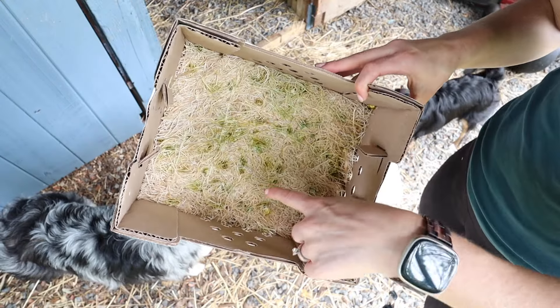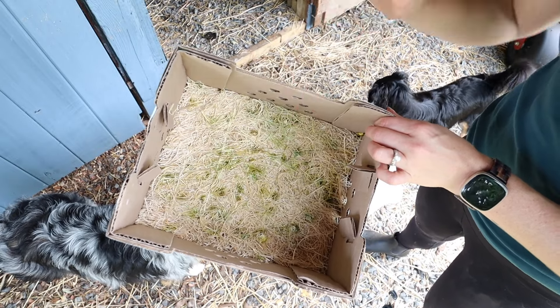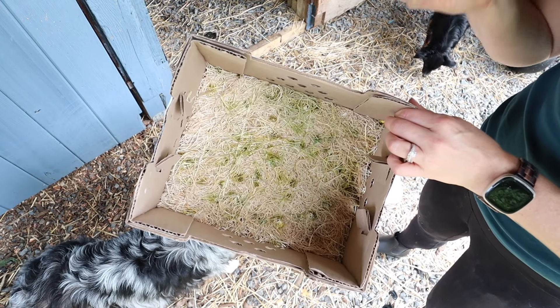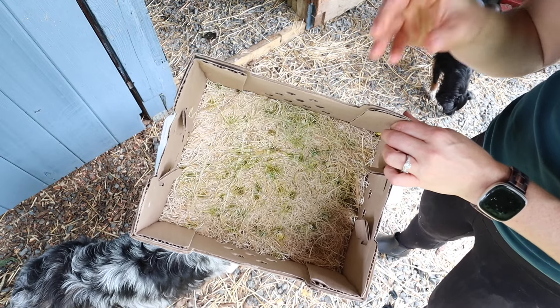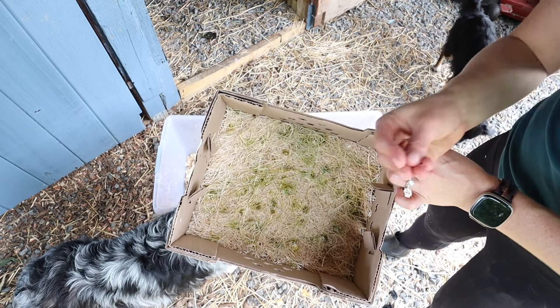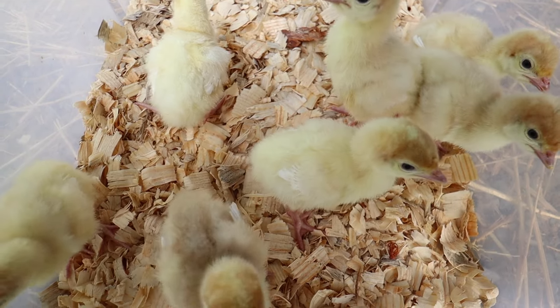You're going to notice that when you get your chicks, sometimes they will have different colored droppings. That's definitely not something to worry about — it's just because they were in eggs and this is kind of the fluids that were left in there. So don't be alarmed if you have green droppings or strange colored droppings; this doesn't mean your turkeys are sick. It will stop as they get older.